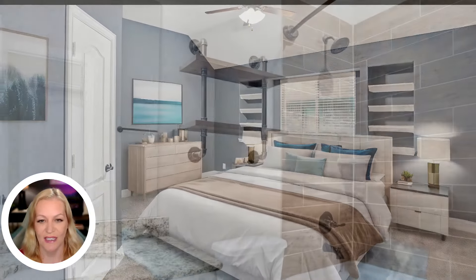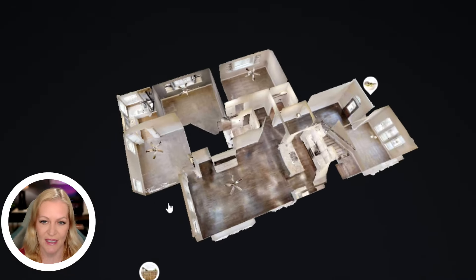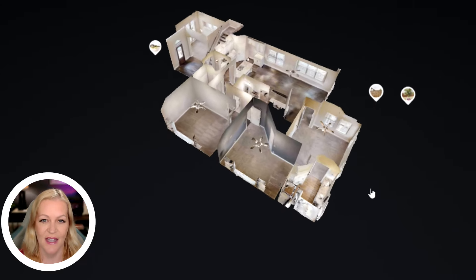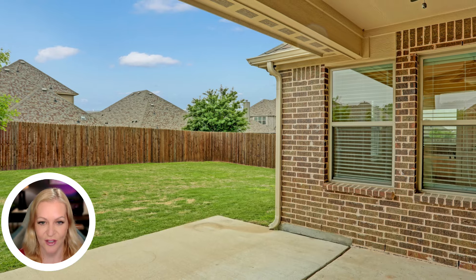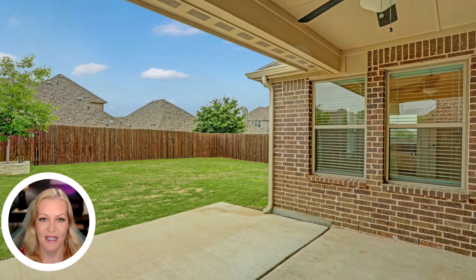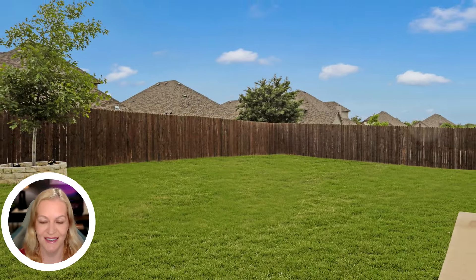The additional bedrooms are located on the first floor. The open concept design ensures that each area transitions effortlessly into the next, enhancing the overall living experience. Outside, the covered back patio overlooks a large, beautifully landscaped backyard, perfect for outdoor entertaining or relaxing in privacy.